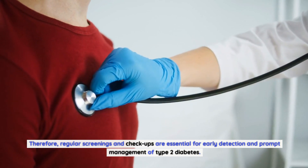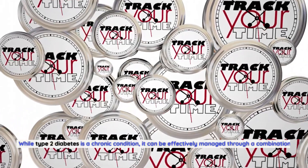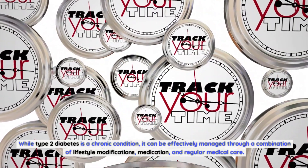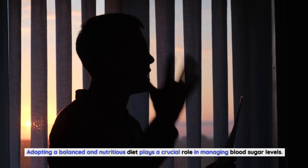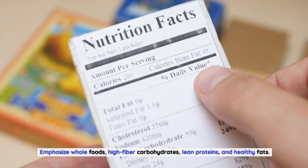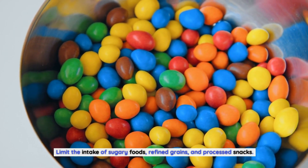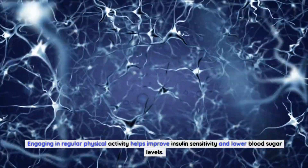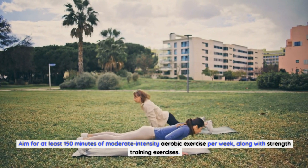While type 2 diabetes is a chronic condition, it can be effectively managed through lifestyle modifications, medication, and regular medical care. Adopting a balanced and nutritious diet — emphasizing whole foods, high-fiber carbohydrates, lean proteins, and healthy fats, while limiting sugary foods, refined grains, and processed snacks — plays a crucial role in managing blood sugar levels. Regular physical activity also helps improve insulin sensitivity; aim for at least 150 minutes of moderate-intensity aerobic exercise per week along with strength training.